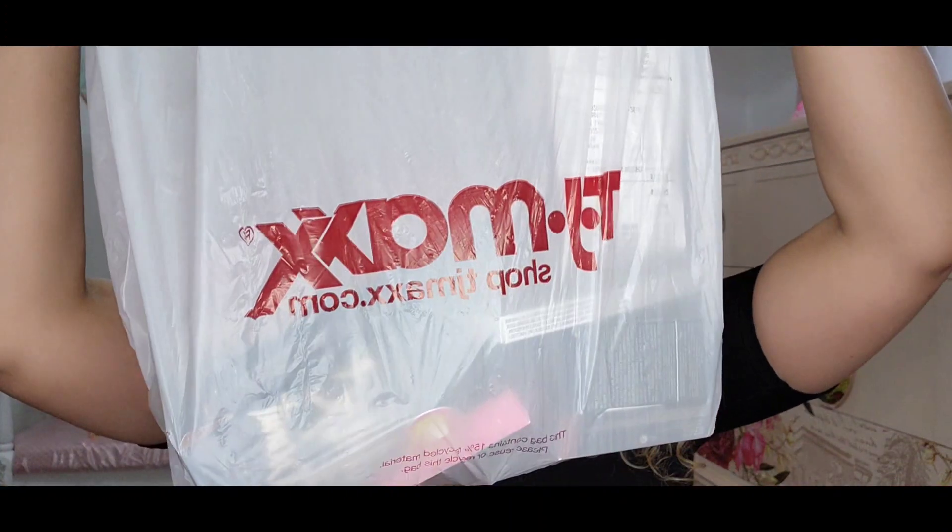Hello guys, welcome to my channel. My name is Vanessa, but you can call me Nessa. And today I have a TJ Maxx makeup haul. If you want to see what I got, stay tuned. So let's go start because I'm very, very excited.